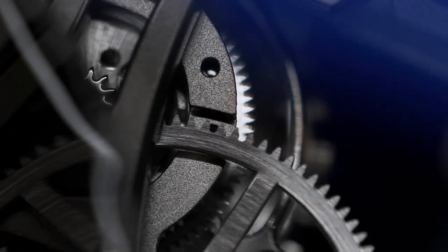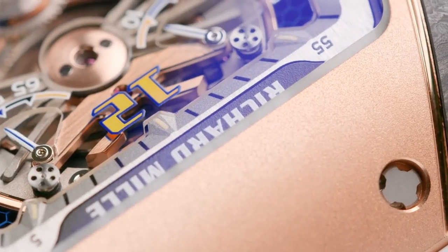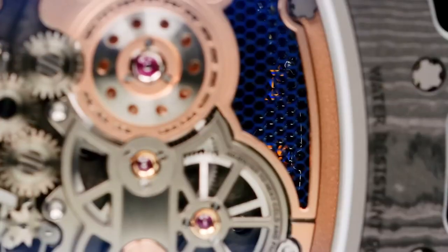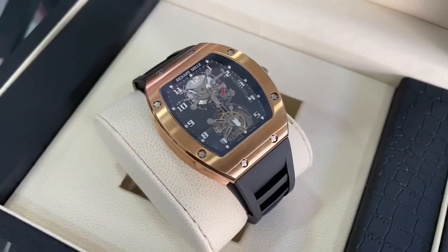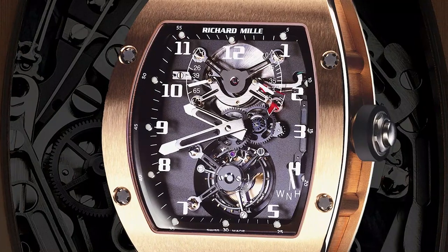Richard Mille isn't the oldest watchmaker in the world, but it is among the most sought after. The high-end watchmaker is renowned for its lightweight designs and small production runs. Due to its low production volume, the RM001 now sells for over twice its original price.